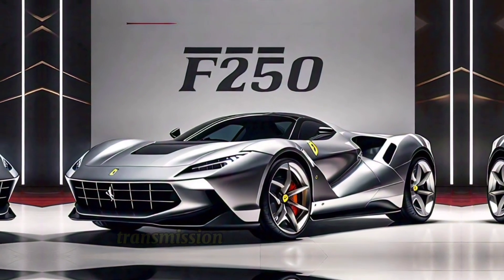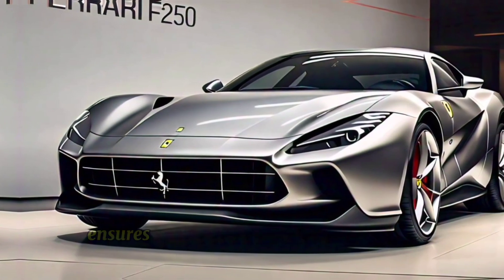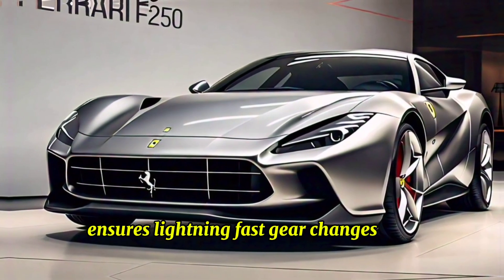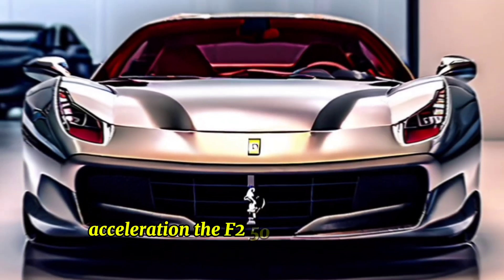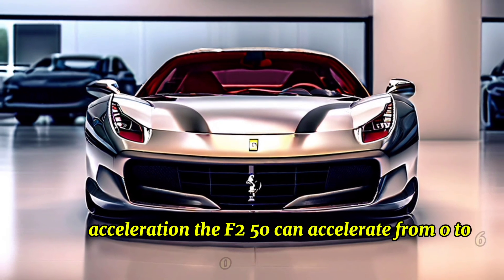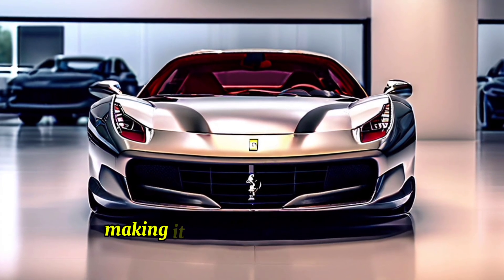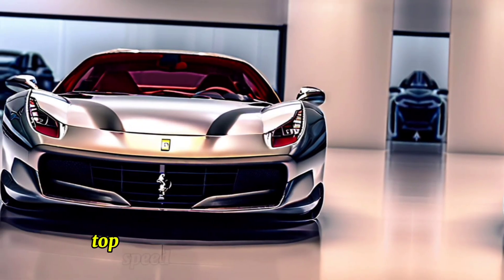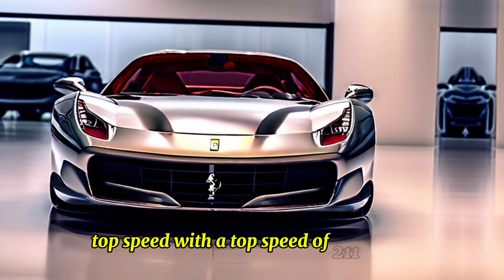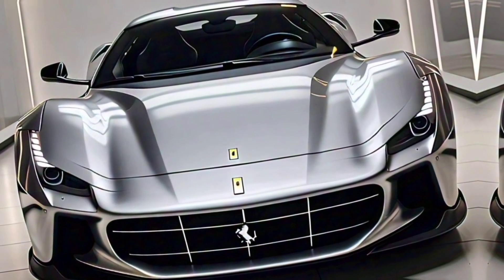A seven-speed dual-clutch automatic transmission ensures lightning-fast gear changes and optimal power delivery. The F-250 can accelerate from 0 to 60 miles per hour in just 2.8 seconds, making it one of the fastest supercars on the market.